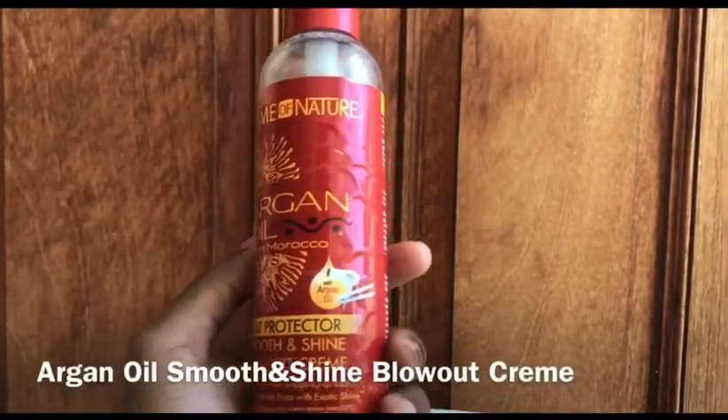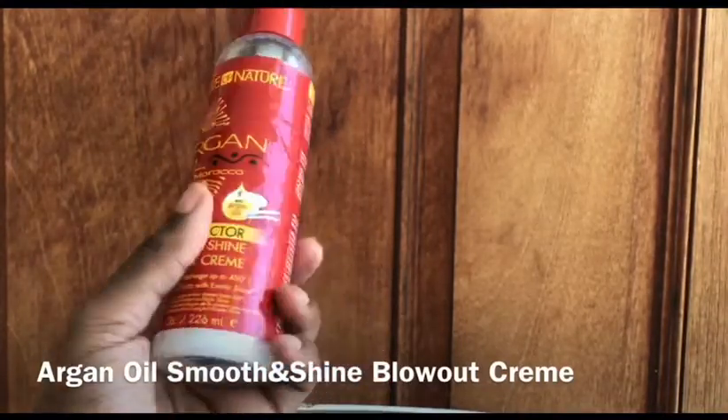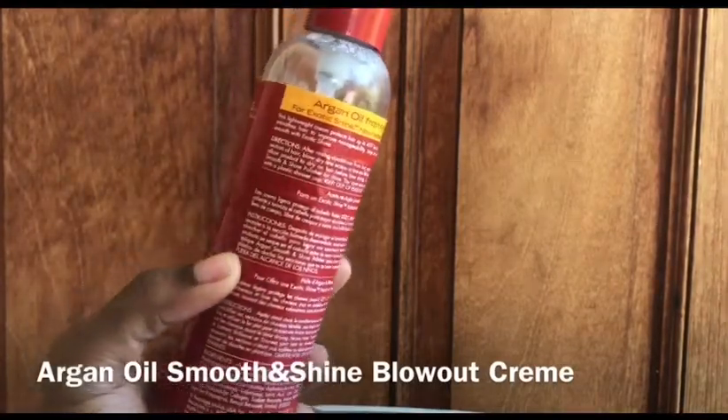Another favorite of mine is the Argan Oil from Morocco Heat Protector Smooth Out and Shine. You're probably wondering why she's using a heat protector. In all honesty, I bought it with the intention to blow dry my hair. But I can say my hair has been going a year without heat, so I haven't used it for that purpose. I'm going to go ahead and pull out the braids while I'm talking.